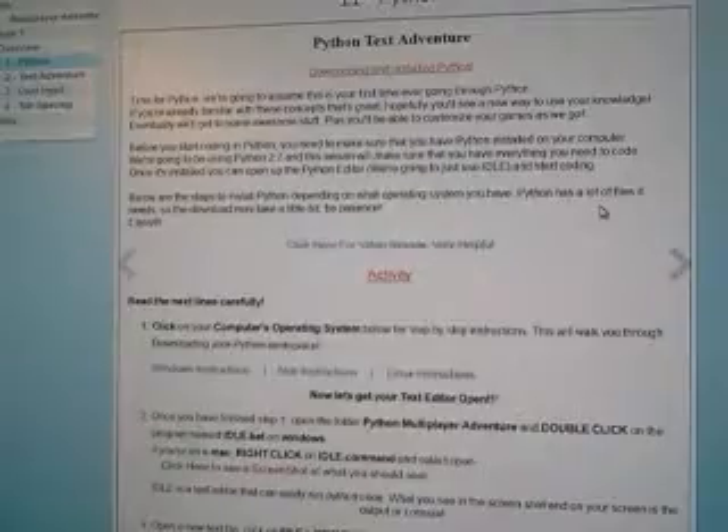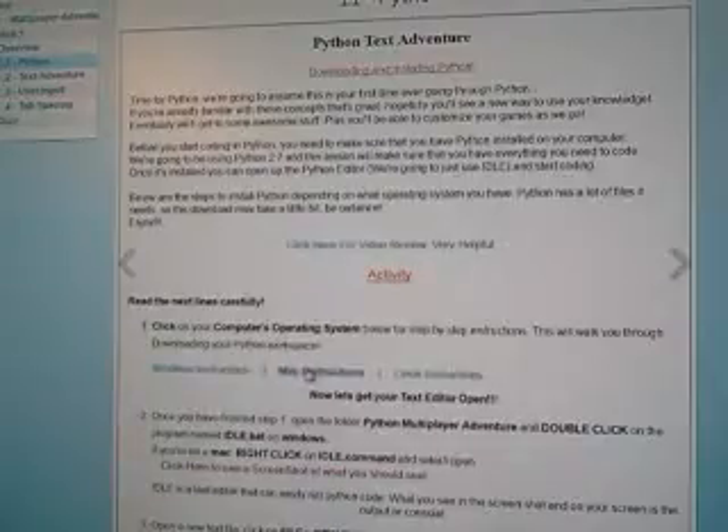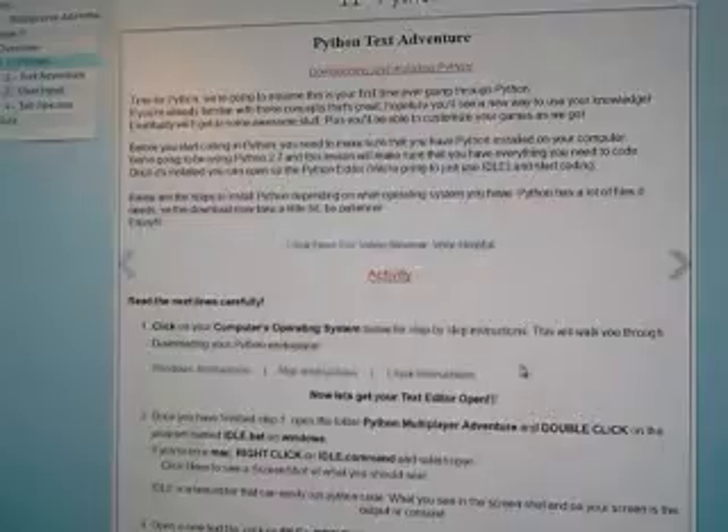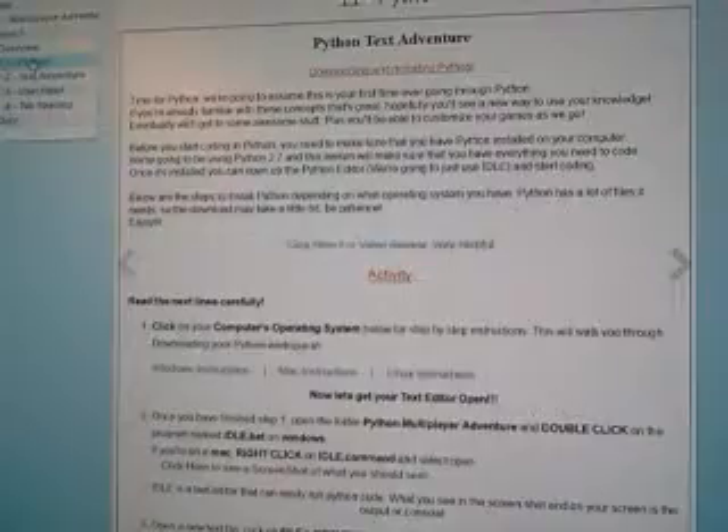This is lesson number 1.1, kind of an introduction — it talks about what you're going to be learning. You have the various platforms you can work in: Windows, Macintosh, and Linux. If it helps you to learn better, they also have video reviews for each lesson, as you can see. For lesson 1, there are four parts and then a quiz, and they're all broken up that same way.